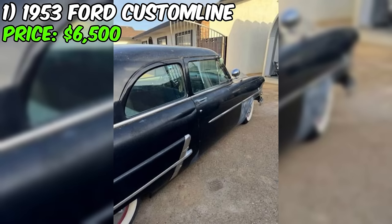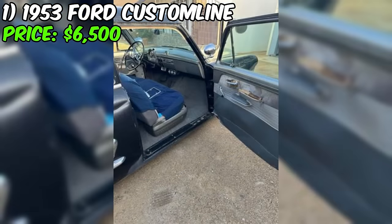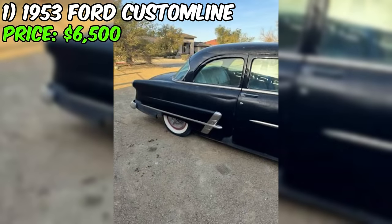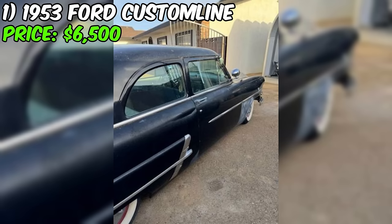If you're interested in this classic Ford, the seller encourages you to come and test drive it for yourself. They are open to answering any additional questions and can provide more pictures upon request. In summary, while this Ford does need some work — particularly on the interior — it appears to be a solid and well-running example of a classic American car, and may be the perfect vehicle for a restoration enthusiast.